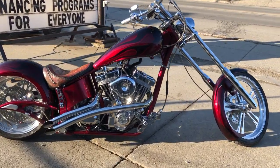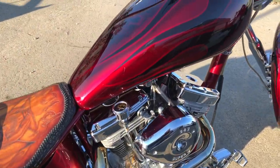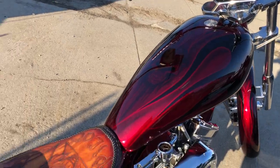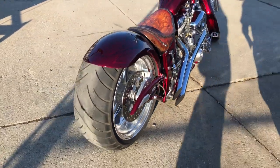Hey guys, ApprovalPowerSports.com here, coming to you with a 2004 Big Bear Chopper. That's a big fair chopper, not to be confused with other things. This one's a chopper head and all.